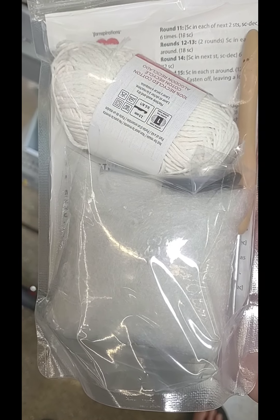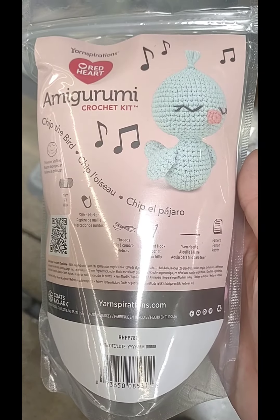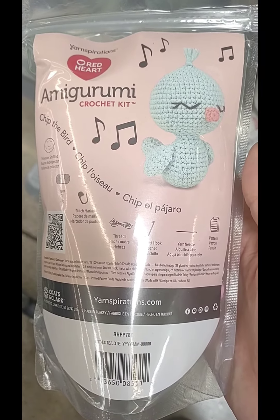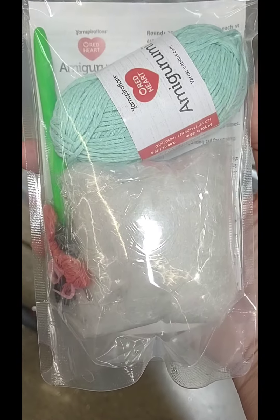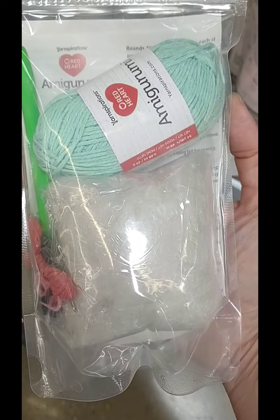They also had several different ones. They had this little bird — I thought it was pretty cute — and it also has all the same things in it: the hook, the stitch marker, the yarn.